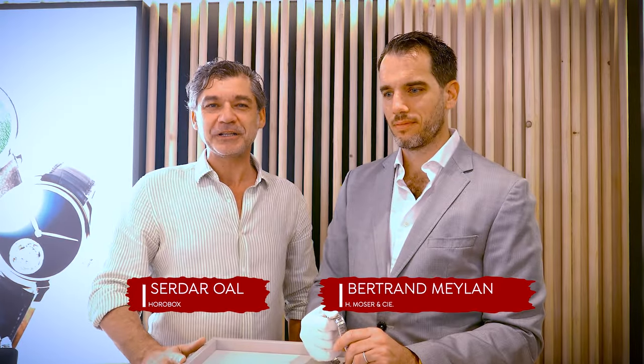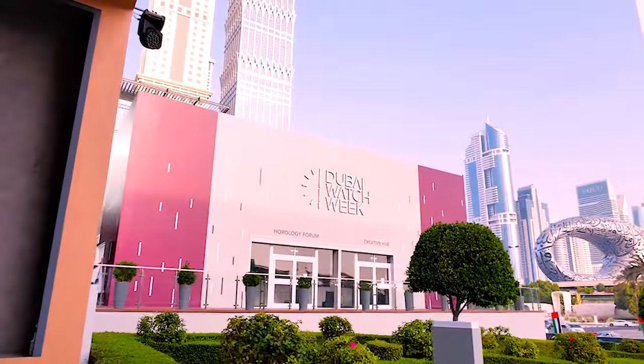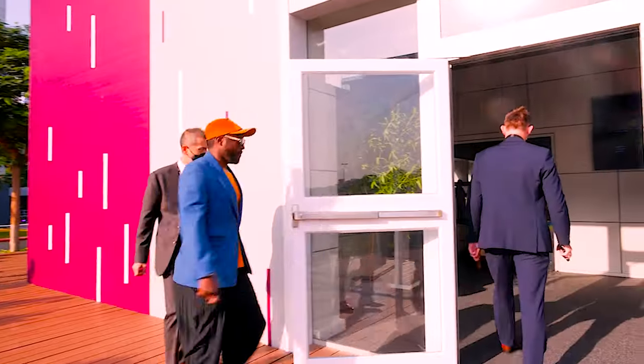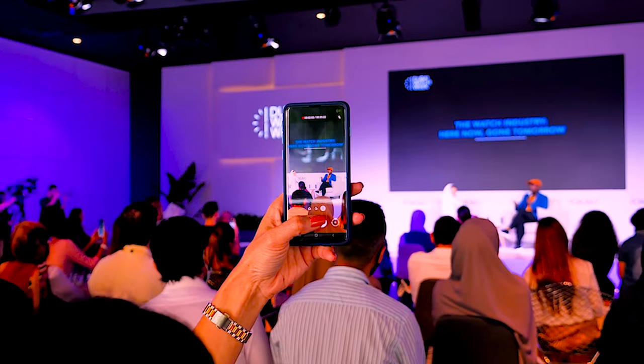Hello everyone, greetings from Dubai Watch Week. We are here at the Moser desk and my dear friend from Moser is here.